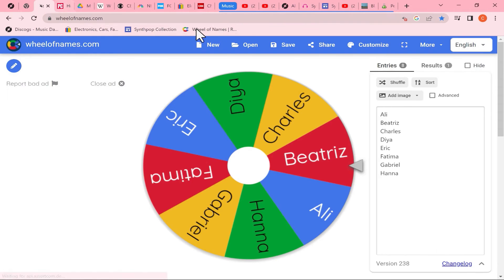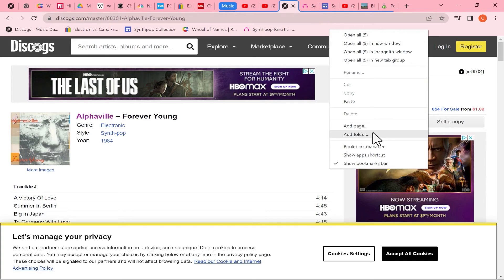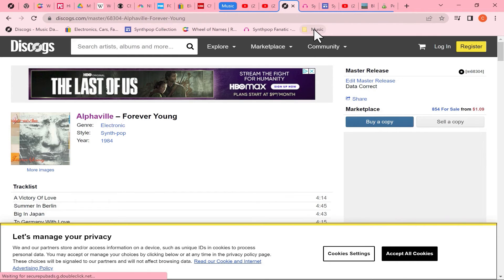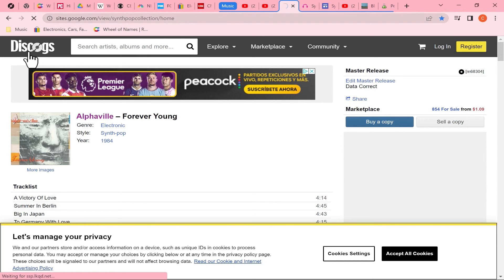When people find out about the bookmarks bar, typically what happens next is they add way too many shortcuts. You have a couple of options. You can right-click on the bookmarks bar and set up folders. I'm going to add a folder and call it Music. So now I have a Music folder on the bookmarks bar. I can click and drag to put it where I want, and then click and drag to put bookmarks into that Music folder — so much less real estate is taken up. If I need to get to any of those music sites, I just click the Music folder and select the correct website.